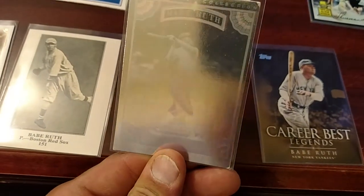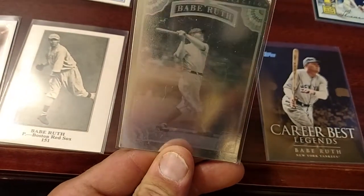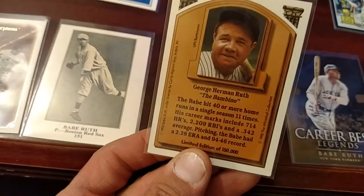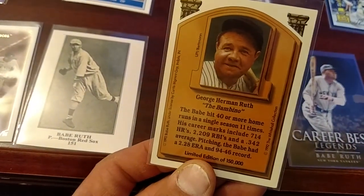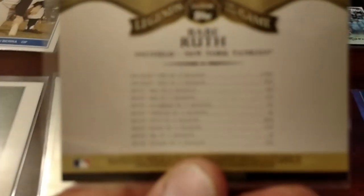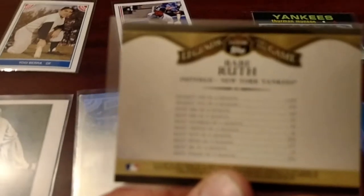Check out this cool looking — it's like a 3D refractor type deal — 40 home runs in a single season card. This Legends, Career Legends card. I like this one because it's got all his career-long stats on it.